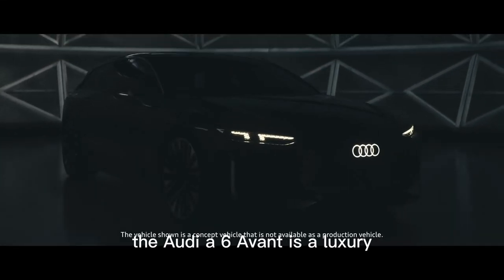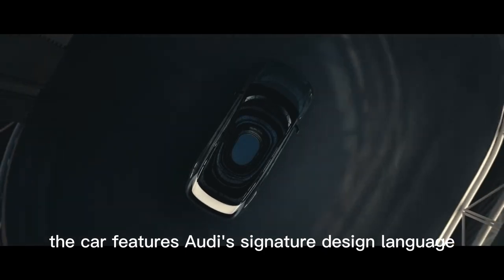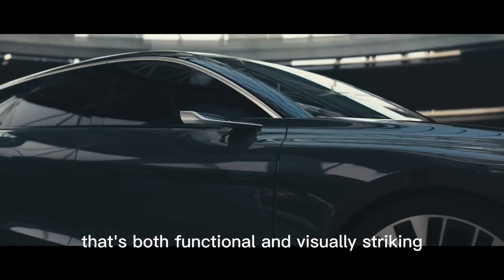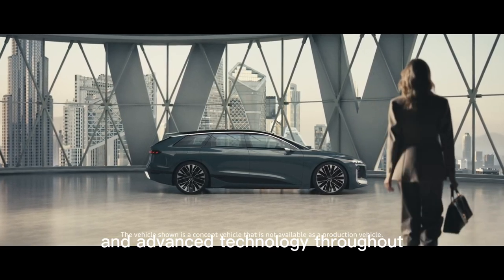The Audi A6 Avant is a luxury station wagon that combines elegance, performance, and practicality. The car features Audi's signature design language, with a sleek and sporty exterior that's both functional and visually striking. The interior of the Audi A6 Avant is designed to be spacious and comfortable, with high-quality materials and advanced technology throughout.